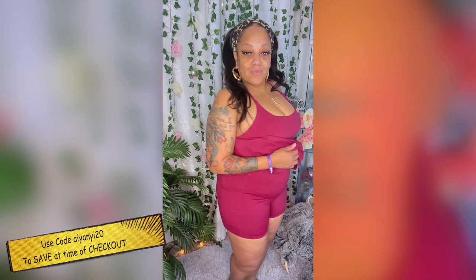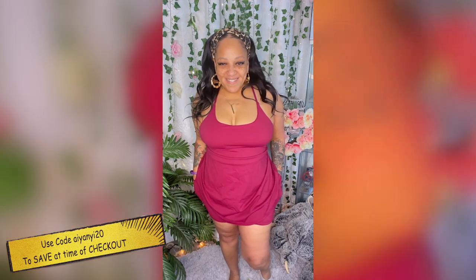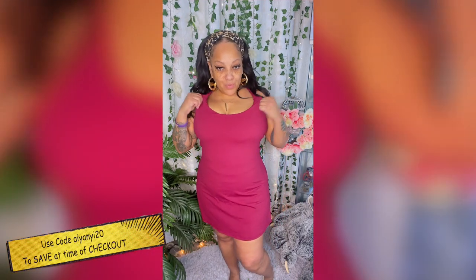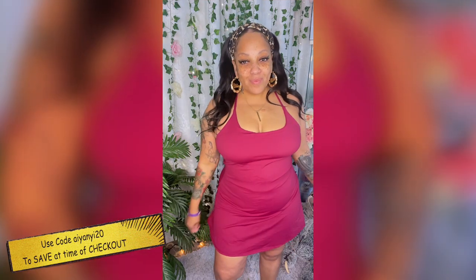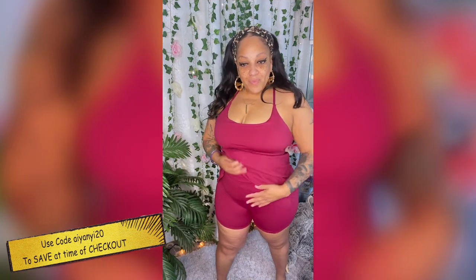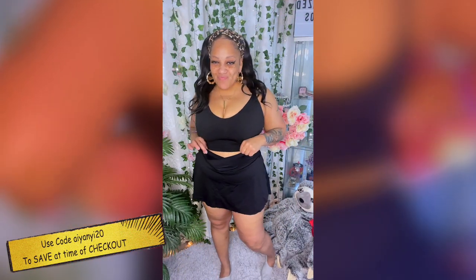You can definitely put your phone or keys in these pockets — I love the fact that you don't have to carry a purse if you choose not to. You can work out in these, play tennis, or just go from the gym to hanging out with your girls or date night. Very comfortable and I absolutely love this one as well.